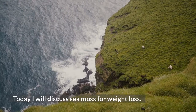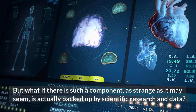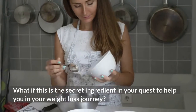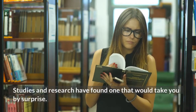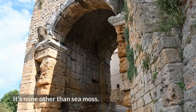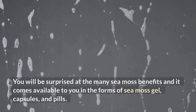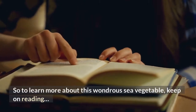Today I will discuss CMOS for Weight Loss. But what if there is such a component, as strange as it may seem, is actually backed up by scientific research and data? What if this is the secret ingredient in your quest to help you in your weight loss journey? Studies and research have found one that would take you by surprise — it's none other than CMOS. You will be surprised at the many CMOS benefits, and it comes available to you in the forms of CMOS gel, capsules, and pills. So to learn more about this wondrous sea vegetable, keep on reading.